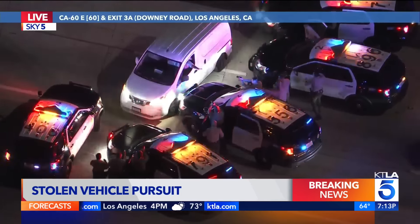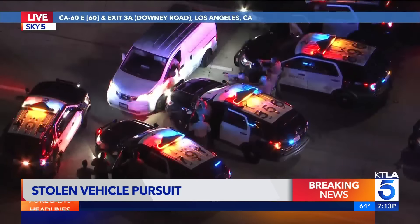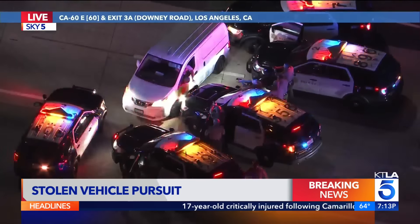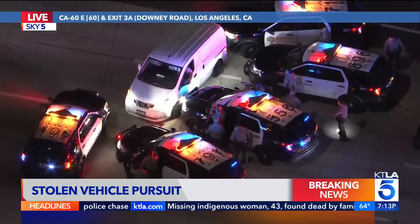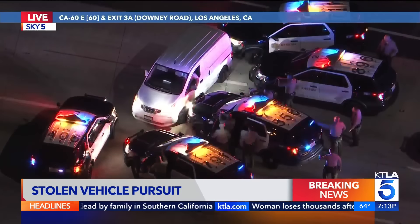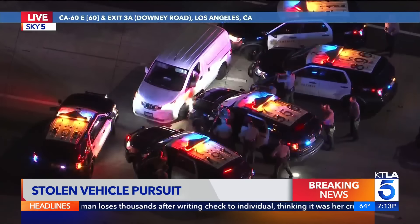It all started with a pursuit on the freeway. It got off the freeway in East L.A., traveled for a long time on surface streets in the East L.A. area, then got back on the freeway — the 710 — transitioned onto the 60 freeway westbound. That's when the first of two pit maneuvers were done. The second one, as you just saw when we came to you, looks like it's going to end the pursuit.